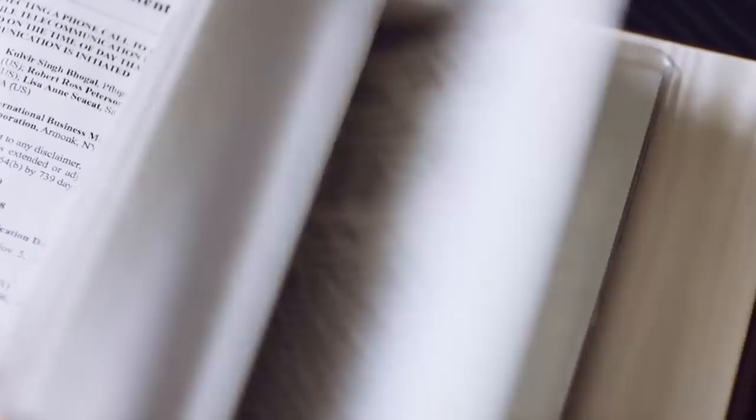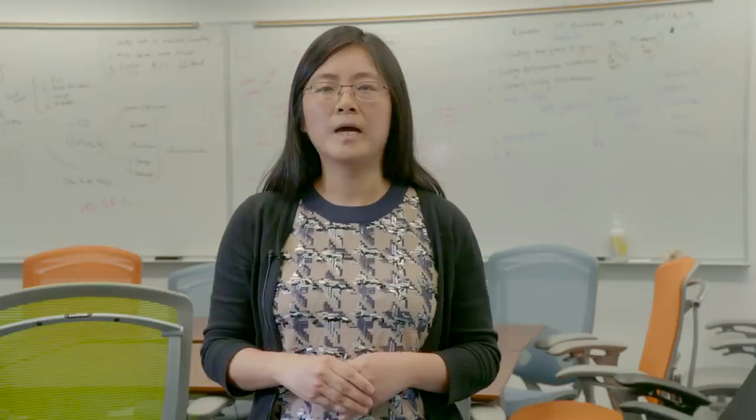Inventing at IBM really gives you an opportunity to get out of your box, be innovative, go in different directions, and collaborate with people. I have more than 50 patents. I have 39 patent applications filed in the United States. I have over 100 patents. I have over 60 patents. I have 35 patents.